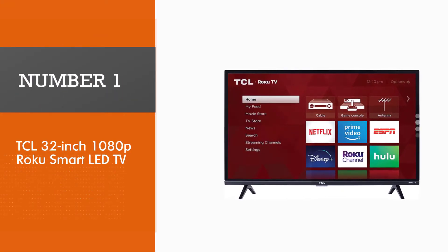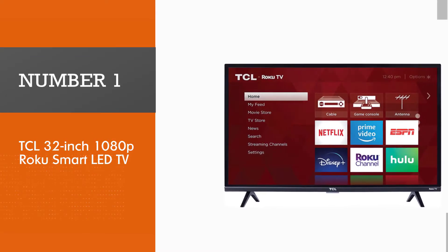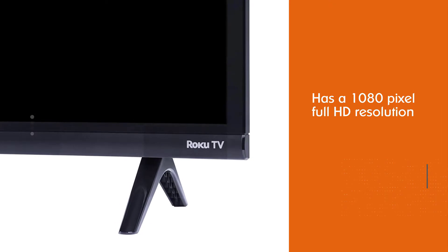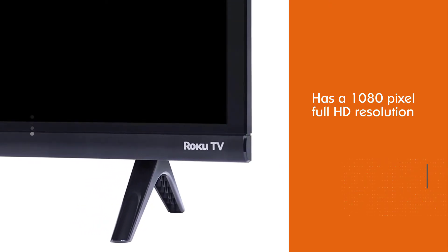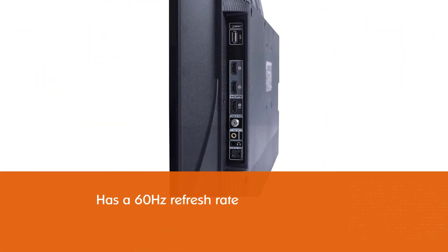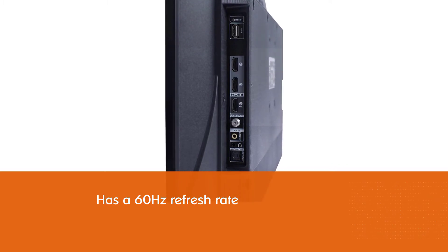Most popular: TCL 32-inch 1080p Roku Smart LED TV. The 32-inch set has a 1080-pixel Full HD resolution LED display for excellent detail, color, and contrast. It also has a 60Hz refresh rate, so it can keep up with fast-moving action scenes or sports games without any residual motion blur.